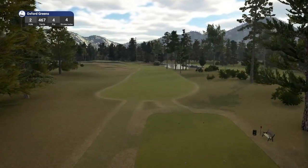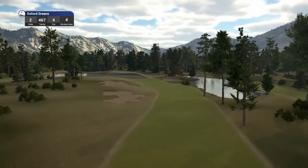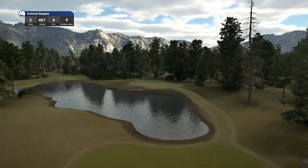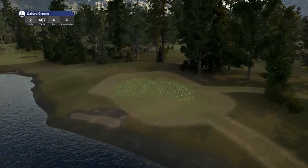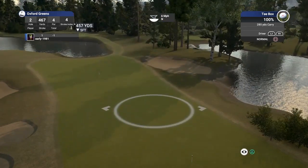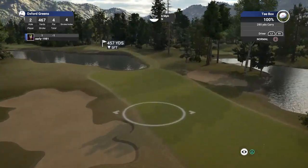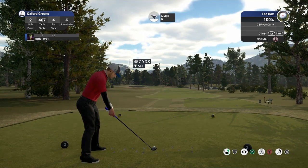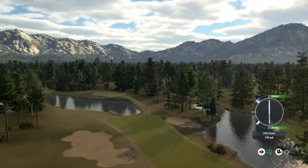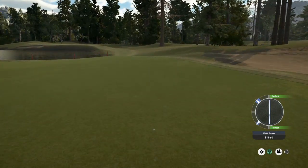Hole number two, par four, playing 467 yards, stroke index four. Fairways look as if they're going to be quite tight here. This one's a dogleg left. Looks like a tricky pin position. I just don't know what it is with the bunkers with the Boreal theme — they just don't look right, they don't look natural. But I am aware that the designers are given very limited tools to design these great courses. But it's another good tee shot, just finding the right center of the fairway.